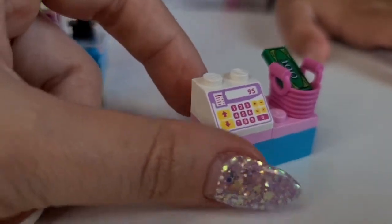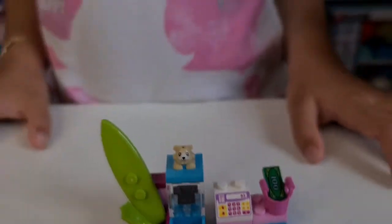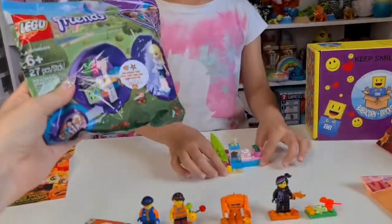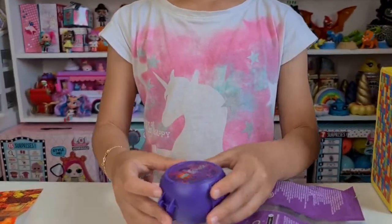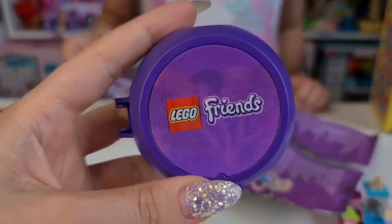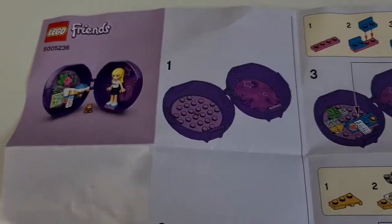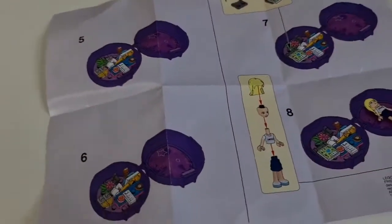I just love the cash register and the money — so cool! Okay Tanya, now you need to open the big blind bag. Cool, I got friends! Looks super super tiny. Here we have the instructions — I think we need to build it ourselves.